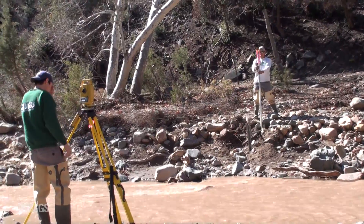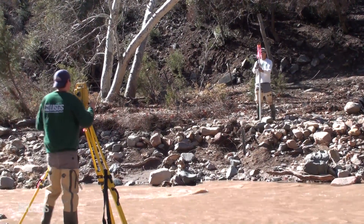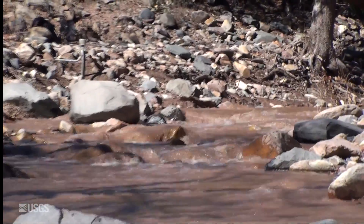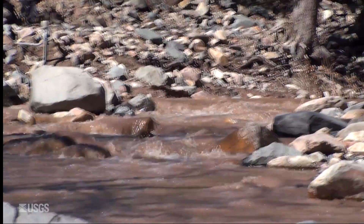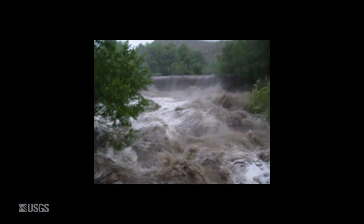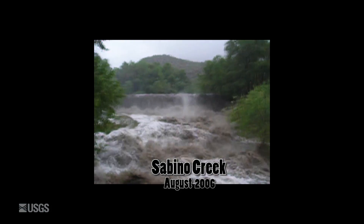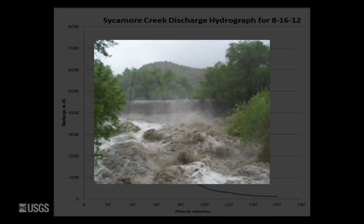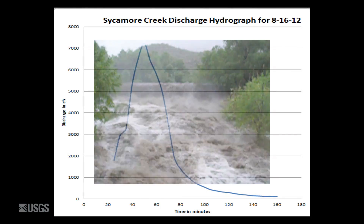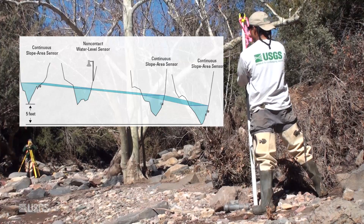Here we are setting up surveying equipment to survey each cross-section at each sensor in the reach. It is important to survey after large flow events because often the channel geometry will change. This is what the channel looked like after the large flow event in August of 2012. Runoff from burned areas can be very intense, containing heavy debris and flowing at a very fast rate, which can cause the channel to change shape. To effectively estimate discharge using the CSA method, the geometry at each cross-section needs to be known.